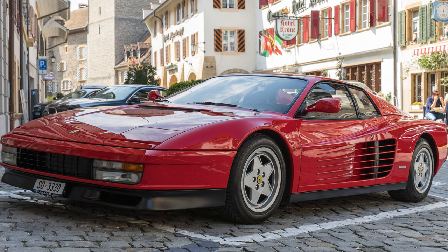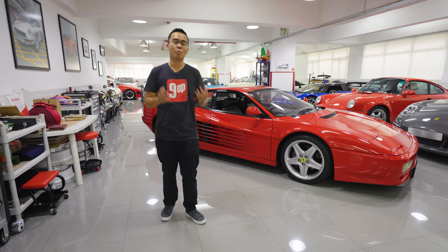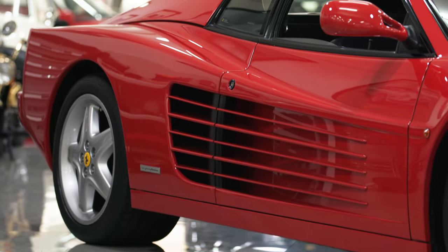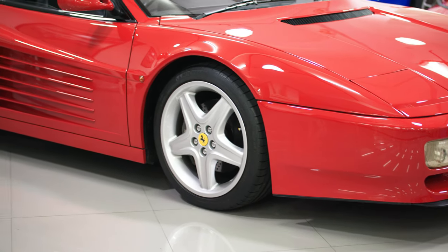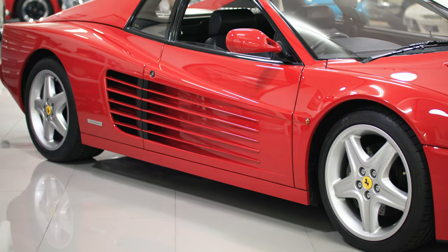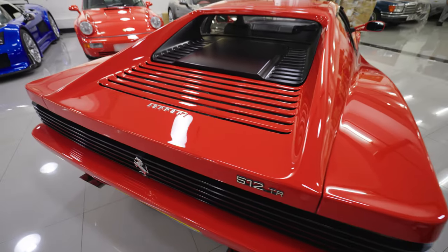While the Berlinetta Boxer was very beautiful and capable — and also one of my favourite dream cars — it was a bit outdated in design compared to the Testarossa. The Testarossa had many improvements, one of which was particularly important because it defined the car's iconic shape: the radiators. In the Berlinetta Boxer, the radiator was in the front despite the engine being at the back.